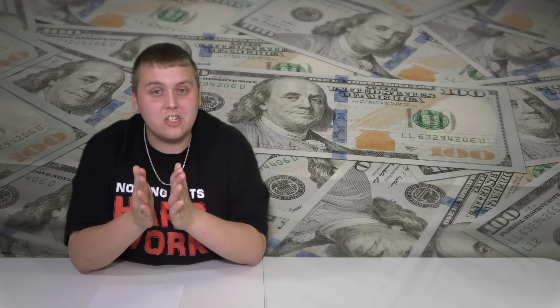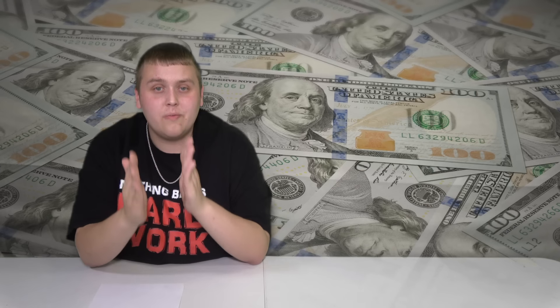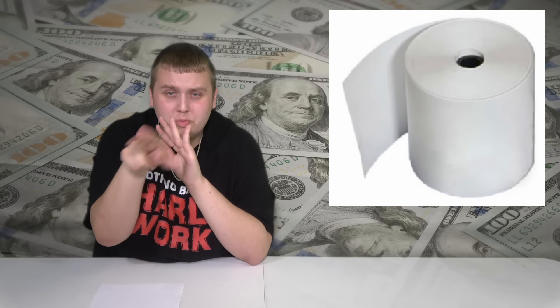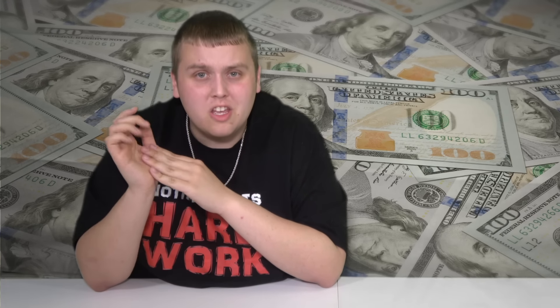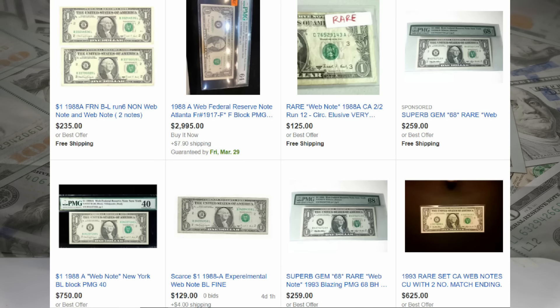If you're wondering what a web note is — you know how money is currently printed where you have a giant sheet of 32 bills that gets cut? The web roll is more like a receipt; it was just a bunch of rolls and it was printed out like that. The easiest way to tell if you have a web note is not only the date, but to look at the back of the bill — you'll see a little number. Usually that number is found under the E in the word 'one,' but if it's a web note, it'll actually be above the E. Very small detail, but it makes it really easy to pick these out. These can be worth a ton of money, so if you see one, make sure you do your research.